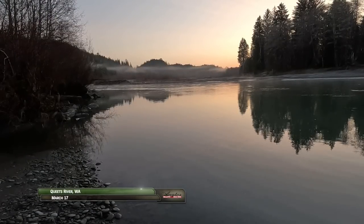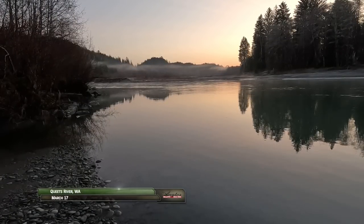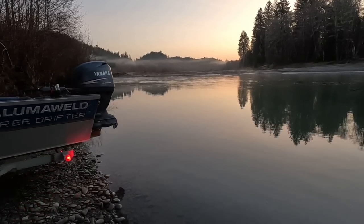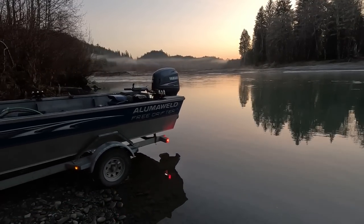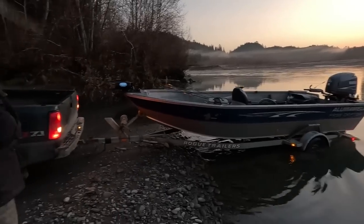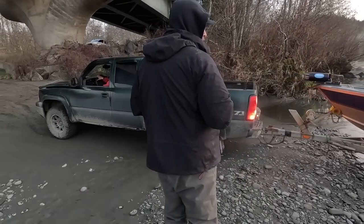The 53-mile long Queets River flows from Humes Glacier on Mount Olympus, providing murky but cool year-round water ideal for growing steelhead. We're with guide Rich Underwood along with Steve Lynch and Jason Hambly who grew up here.